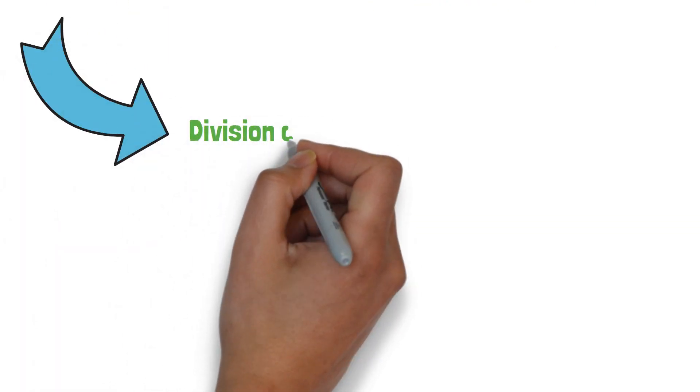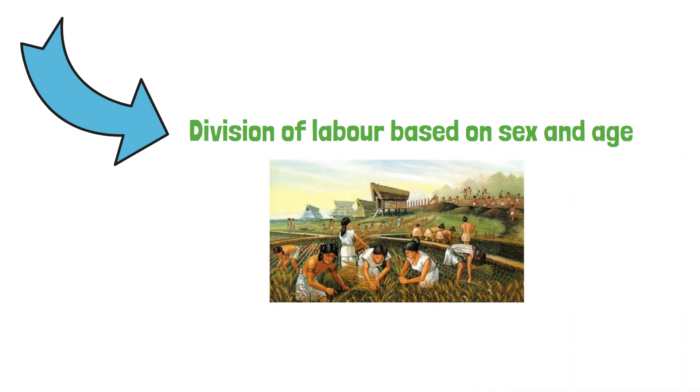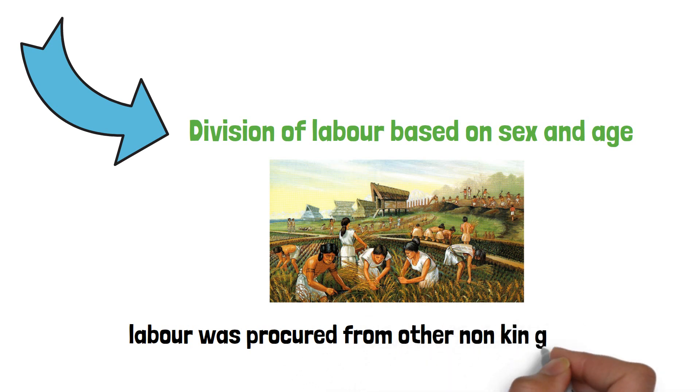Division of labor based on sex and age: as society was progressing, the need for additional labor was recognized, and thus labor was procured from other non-kin groups too.